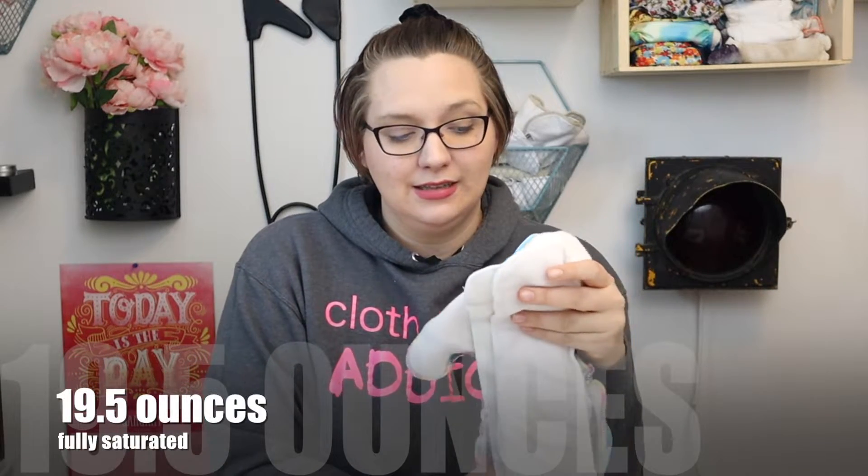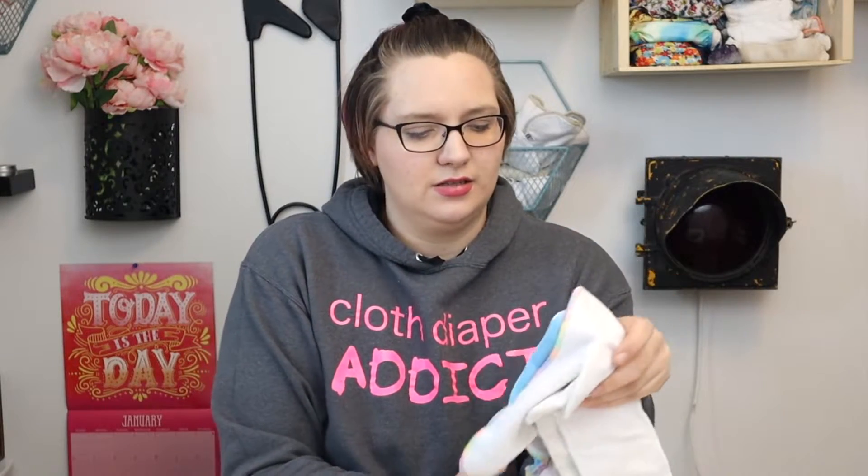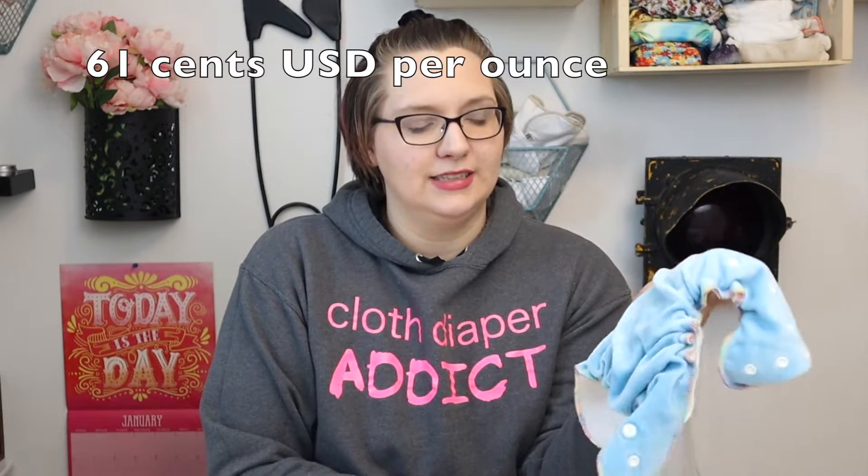If we pair this up the way I think it should be, this bamboo velour holds a total of 19.56 ounces. Not bad — I was actually impressed; I was expecting it to hold much less for some reason. So 19.56 ounces at an average cost of twelve US dollars today means you're getting 61 cents per ounce out of these Happy Flutes.